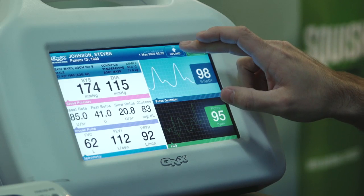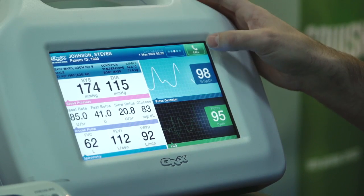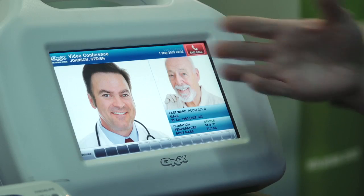The idea here is that a medical professional might carry this around with them, be able to help diagnose a patient, and then call back to the doctors with all the vital statistics.